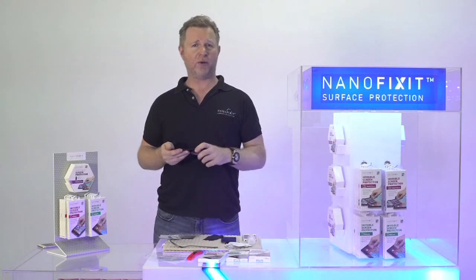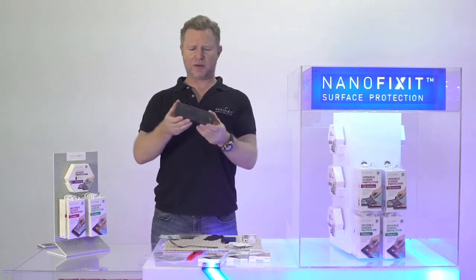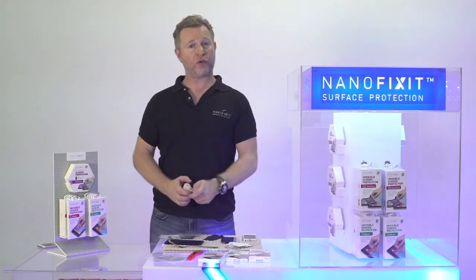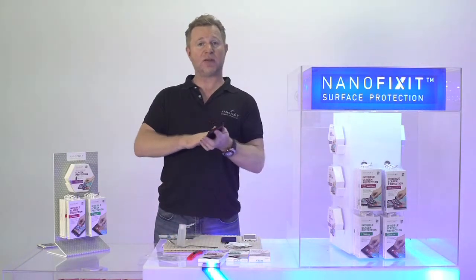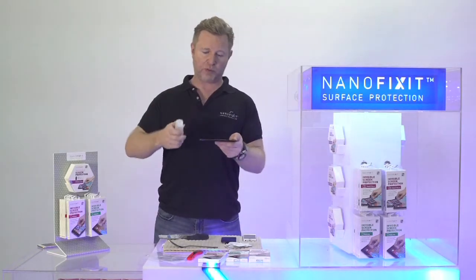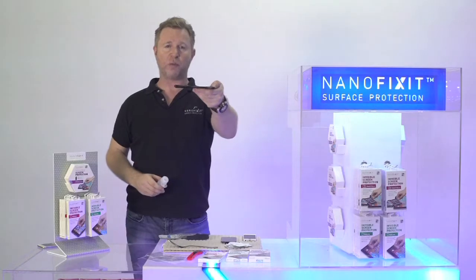Question number two: how do I know that it's there? Because you put NanoFixit on — it's thinner than a human hair and you can't see it. NanoFixit makes any surface extremely hydrophobic. If you take your phone without NanoFixit and put water on it, you just have a wet phone. When you put NanoFixit on the surface of your gadgets, you will see water bubbles like pearls on top. This is how you can see that NanoFixit is there and that it still works. You take a little bit of water, put it on the screen, and the water pearls on top of the phone instead of making a wet area.